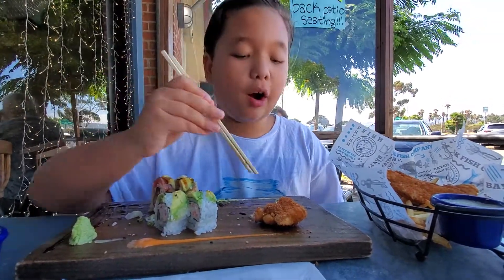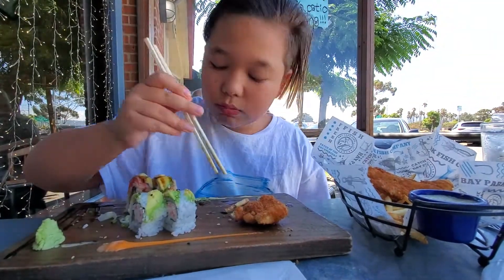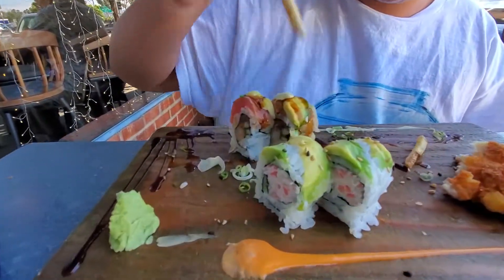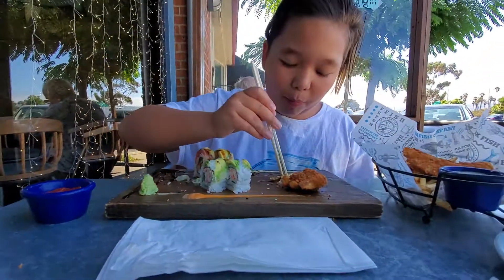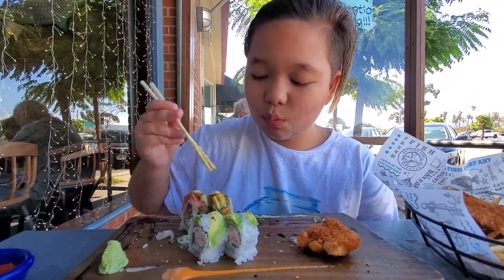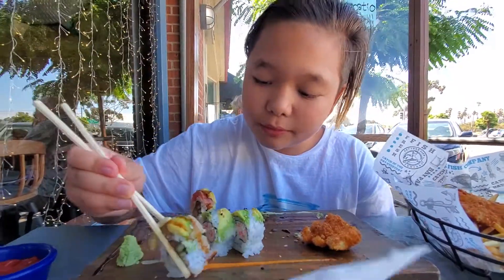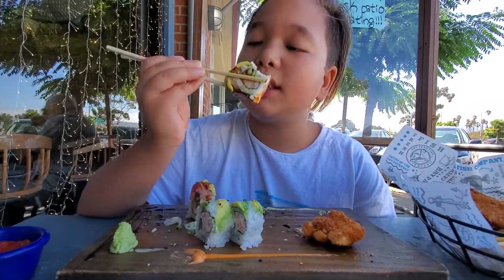I think the best part here, besides the french fries, is the sushi. Definitely the sushi. This is the best one right now — this is the best sushi. The other one is still pretty good, it's pretty much the same thing. Well, that's going to be it. End of the video guys, thank you guys.